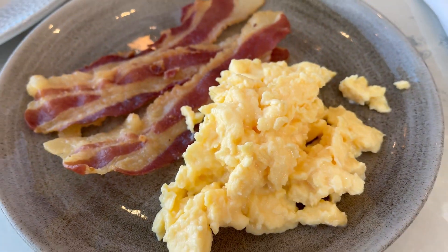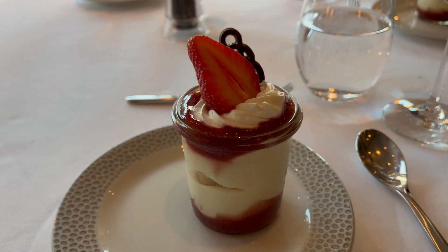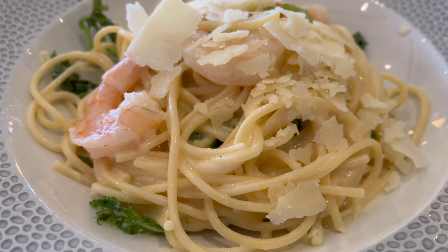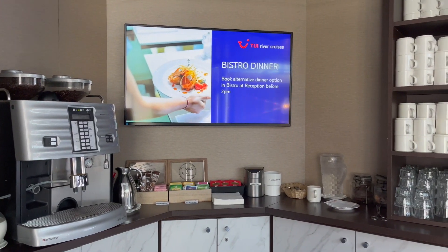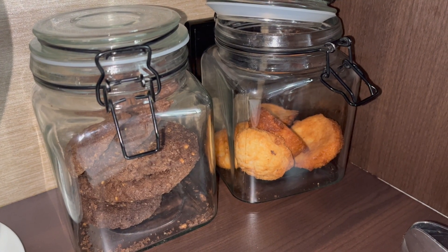Tui River Cruises offers passengers full board plus as standard. This means that breakfast, lunch and dinner are included for the duration of your cruise. It's worth being aware that meals are served at set times on a river cruise, so there's very little you'll find outside of these times. The 24-hour hot drink station has cookie jars, but other than that, food is served during meal times only.